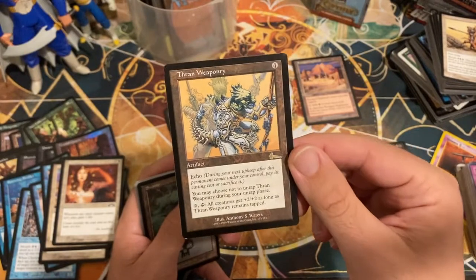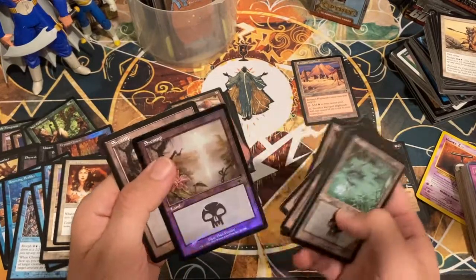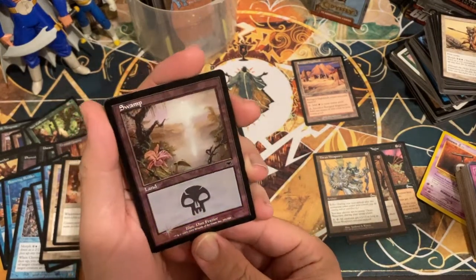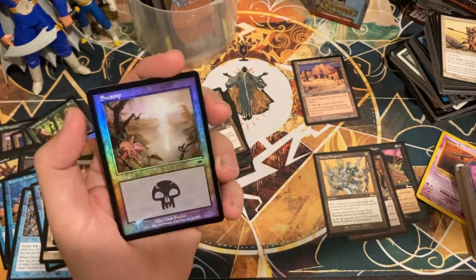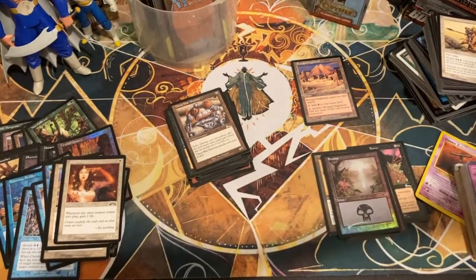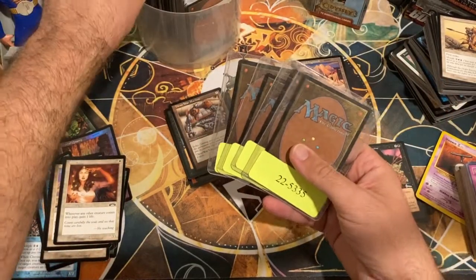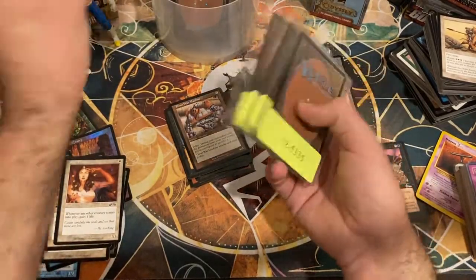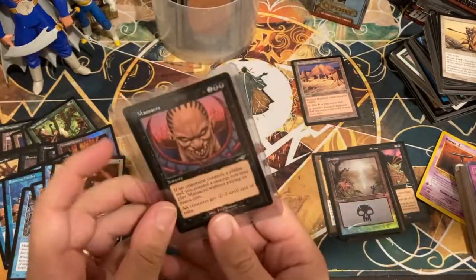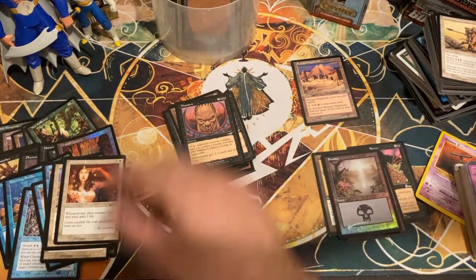Thran War Machine, Thran Weaponry — four mana, echo, you may choose not to untap it during your untap phase; if you pay two and tap it, all creatures get +2/+2. Some basic lands. A foil swamp with that little bromeliad flower — this foil version will probably fetch a couple bucks. It's got a big nick on the top though. Some cards in cases — we'll save these for last. Two Massacres. And there it is — the Monolique, as featured in World Championship Seattle '98.